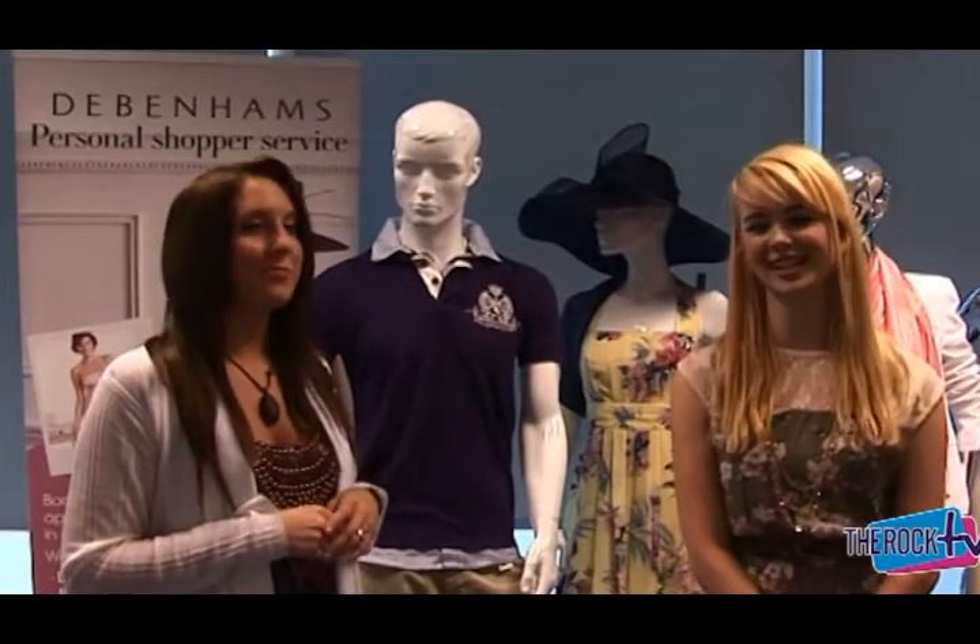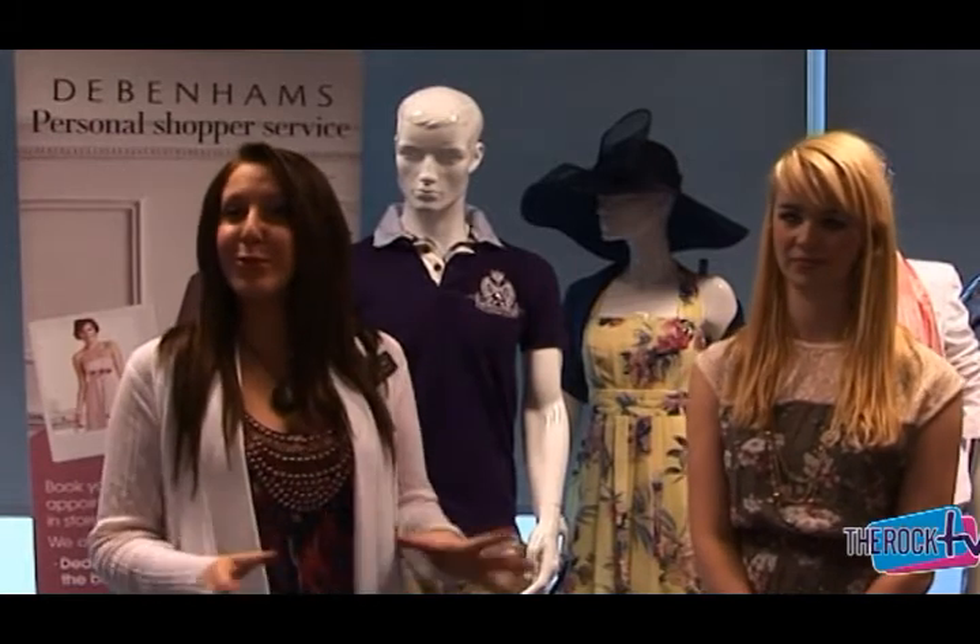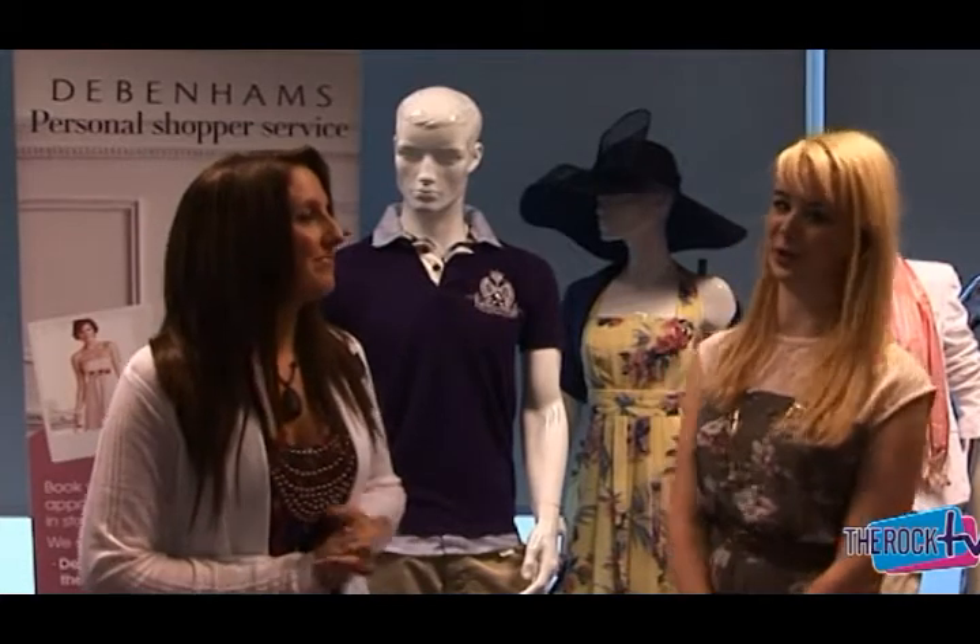If you like what you've seen today but feel like you want some advice tailored to you personally, just pop into store and myself or Kirsten should be able to help you out. We're here every day of the week and there's always someone available. There are tons of ways to get in touch with us — online, by phone, or just by popping in. We're a completely free service and there's no obligation to buy, so you've really got no excuse.